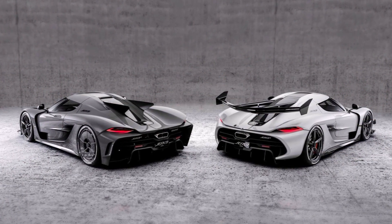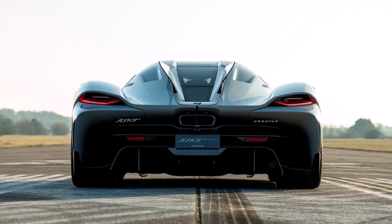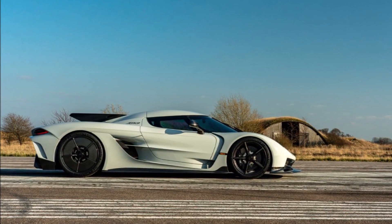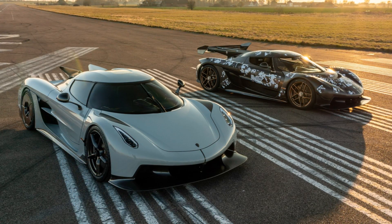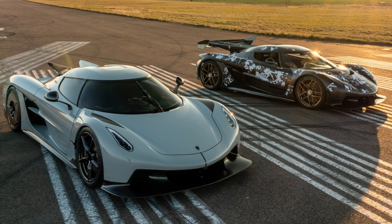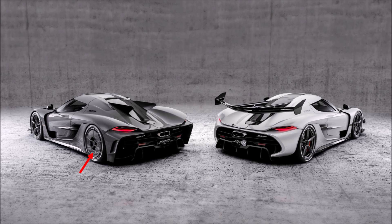Koenigsegg also created another version of the Jesko — the Jesko Absolute. To reach a top speed of over 300 miles per hour, they created this low-drag version. They removed the large rear wing but kept two fins for high-speed stability. To balance the downforce loss at the back, they reduced the size of the front splitter, removed the louvers on the front wheel arches, and got rid of the center outlet — meaning the Jesko Absolute can store the roof in front. Additionally, they blanked the rear rims to keep the wake small and designed a more boxy rear bumper with clear separation edges to reduce drag.